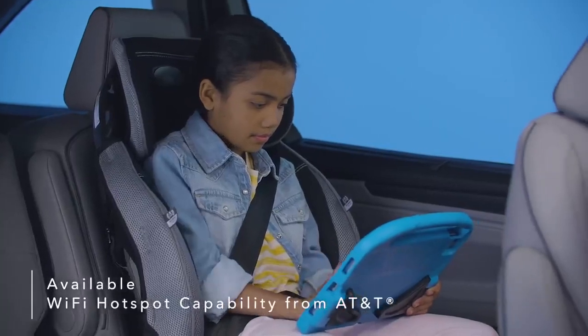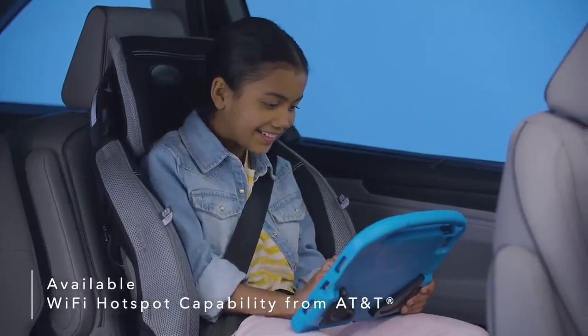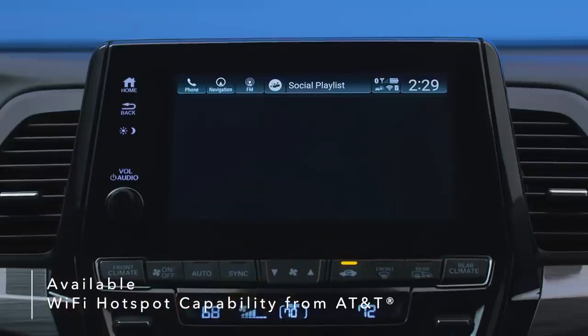Customizable multi-zone audio lets you choose between preset zones to play music in one area while keeping other areas quiet. Enjoy Wi-Fi on the go with available wireless streaming capabilities, which also include audio and entertainment system updates with a data plan from AT&T.